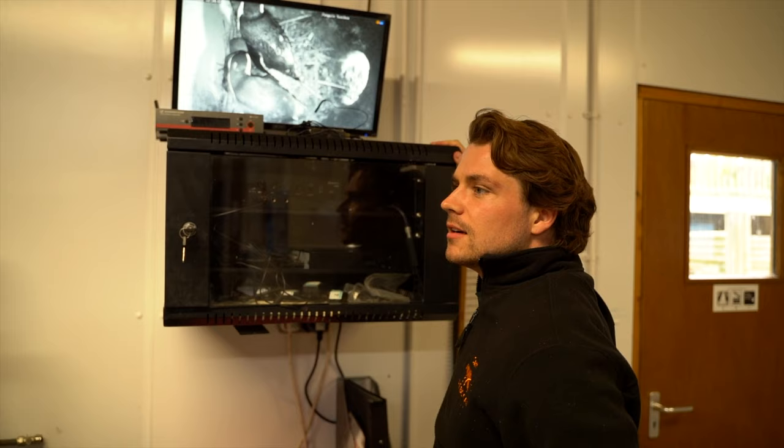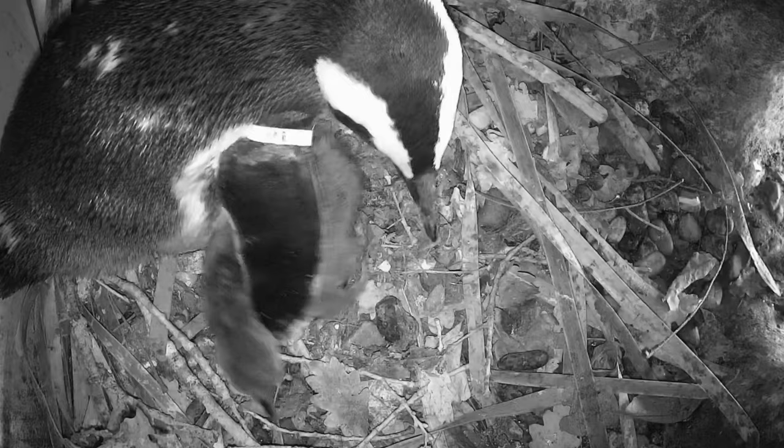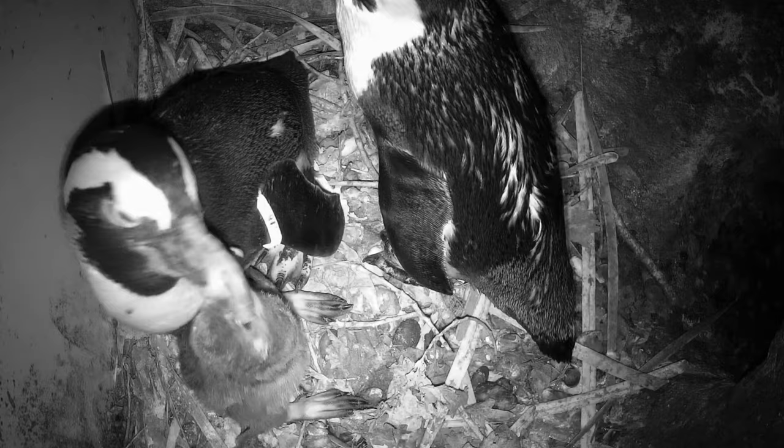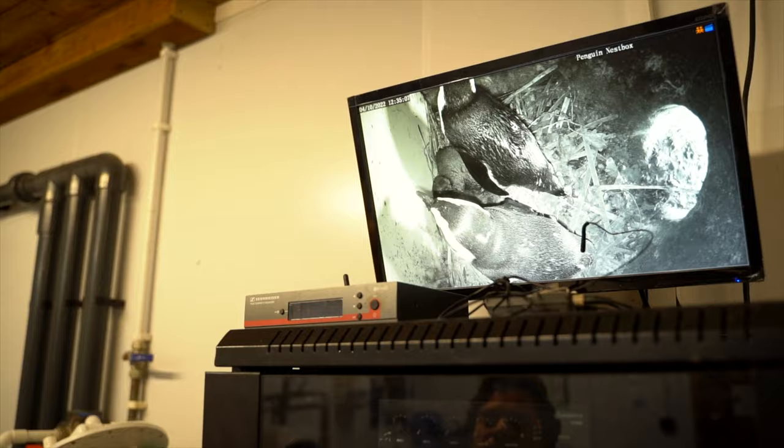Yeah, they grow super super quick - they don't stay small for long. How old are they right now? These guys hatched out around the 12th of December.